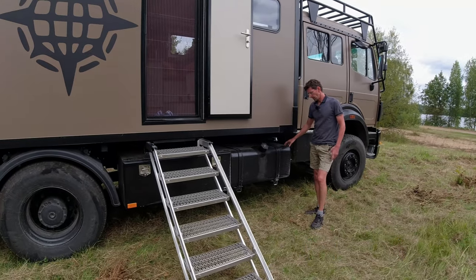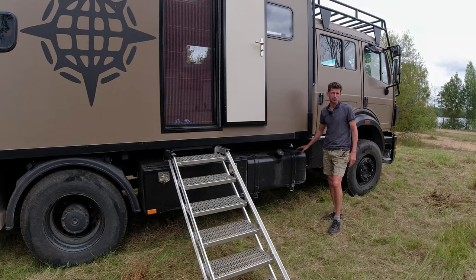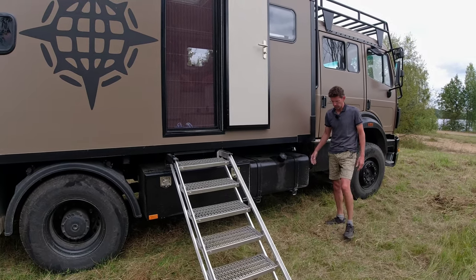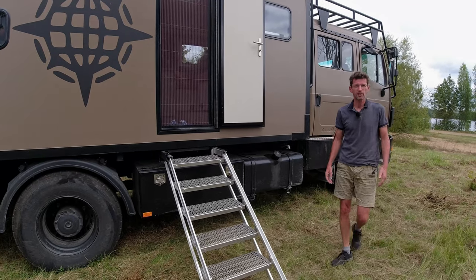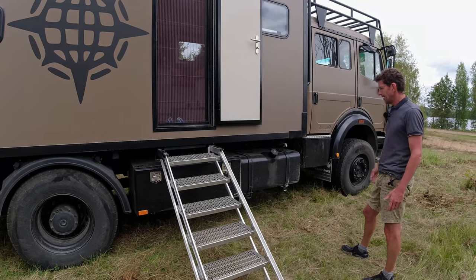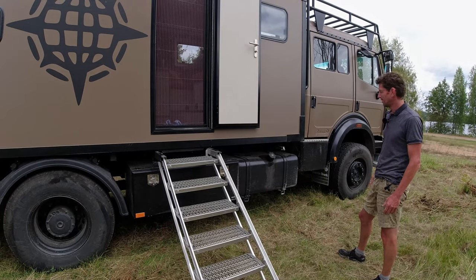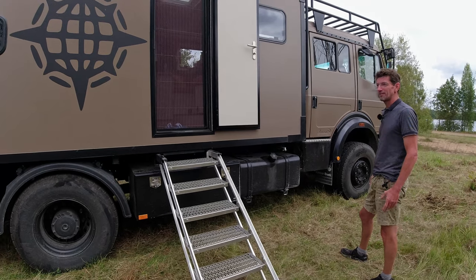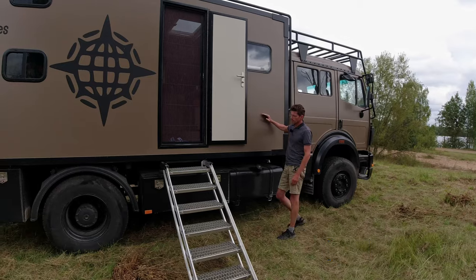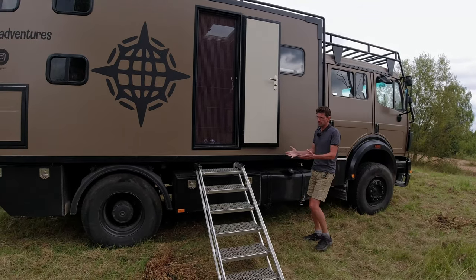The fuel tank is 280 liters. We don't drive it all the way empty — we usually fill up between 220 and 250 liters of diesel, which sets us back anywhere between 400 and 500 euros, and that gives us about 700 kilometers or a little bit more.